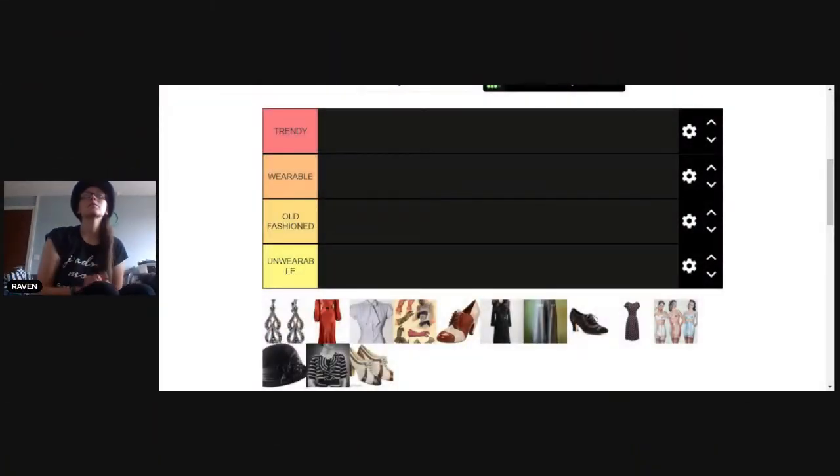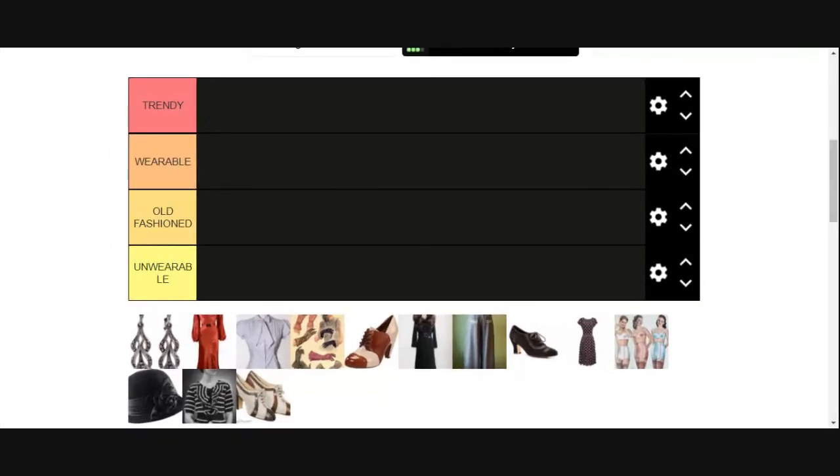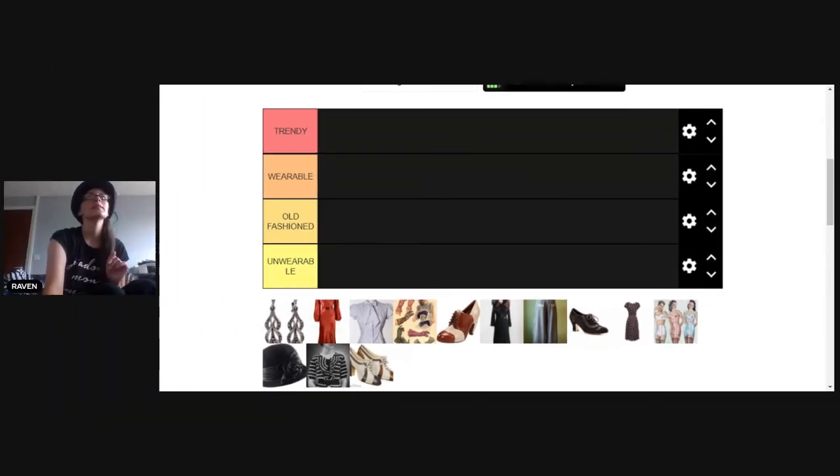Today we're going to do a tier system. We have four different categories: trendy, wearable, old-fashioned, or unwearable — ranking them basically from what I would personally like to have worn to stuff that maybe was a bit more hit and miss. Show your comments down below and let's get into the video.